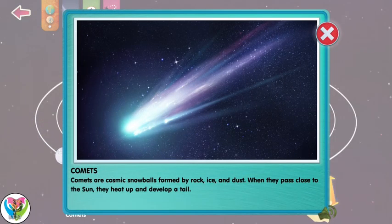Comets are cosmic snowballs formed by rock, ice, and dust. When they pass close to the sun, they heat up and develop a tail.